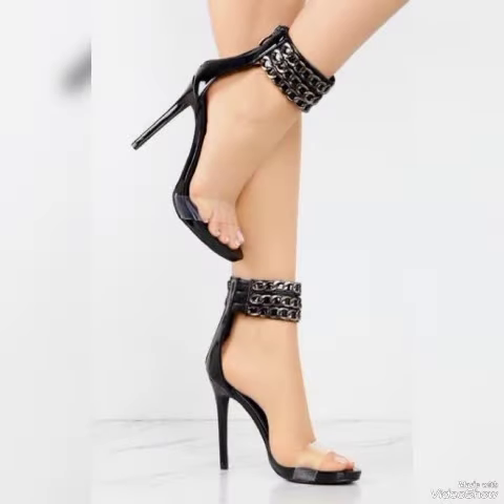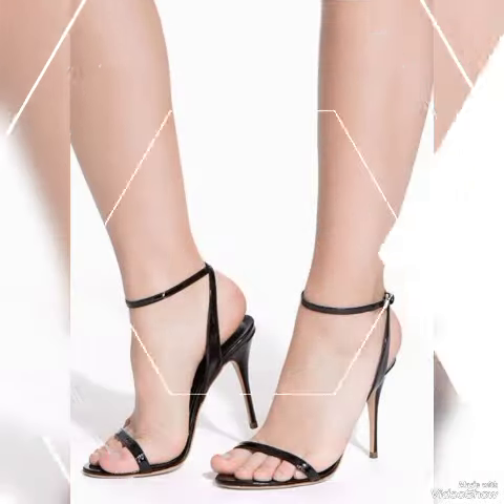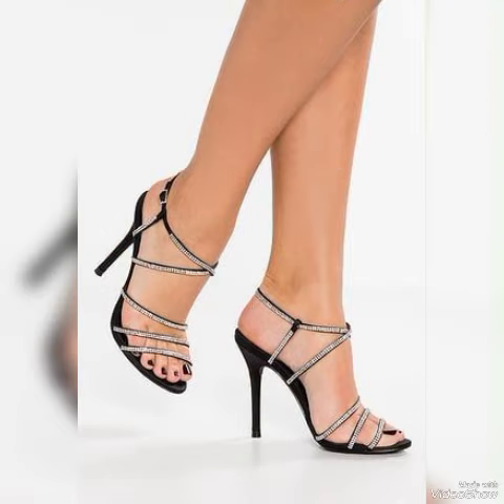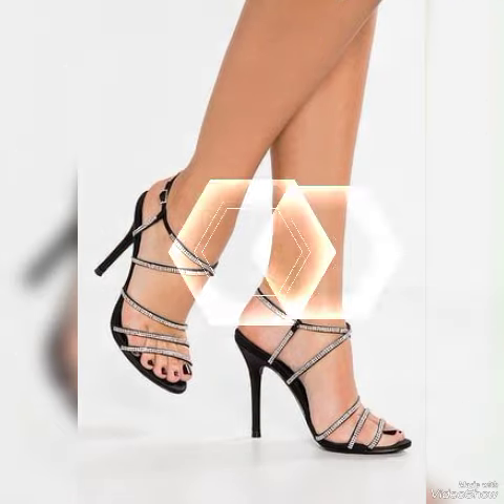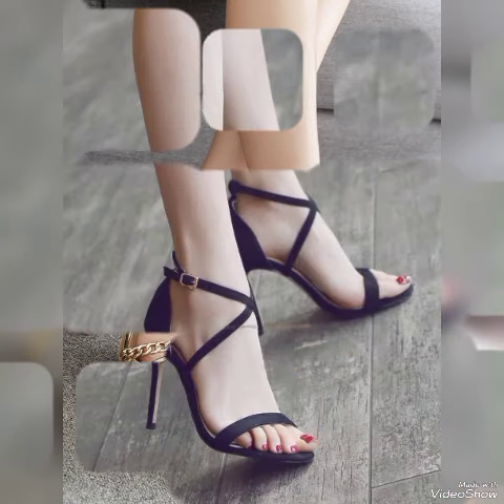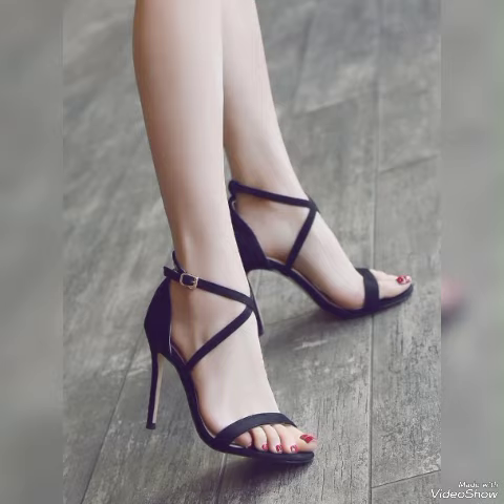Update your wardrobe with these glamorous beautiful high heel sandals. When you wear these tiny sandals you can look more beautiful and more confident. Dear viewers, if you want to buy them online, I will tell you the best websites: amazon.com, ap.com, and aliexpress.com.